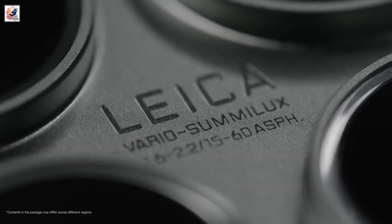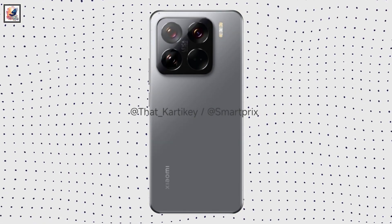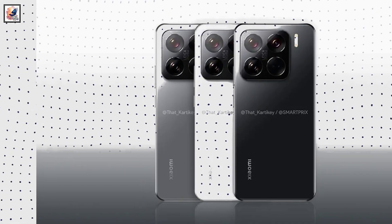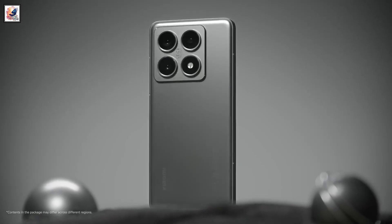Xiaomi unveiled the Xiaomi 15 and Xiaomi 15 Pro smartphones on October 20th at an event in China. Today we have our first look at the Xiaomi 15 Pro, courtesy of some leaked renders showing the device in three colors: black, white, and silver. A special titanium edition will also be available.